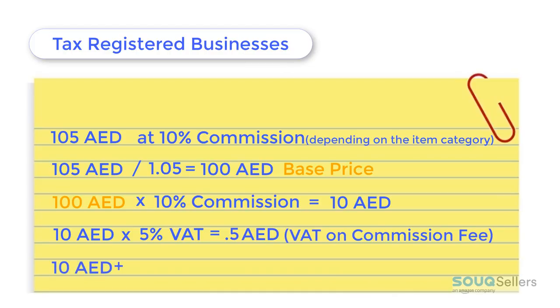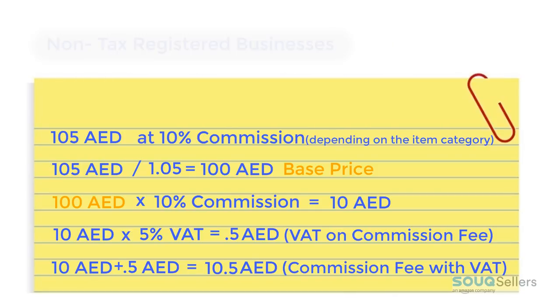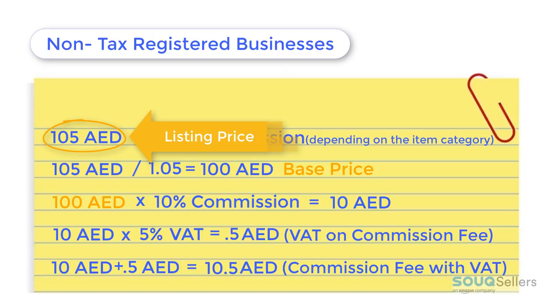Therefore, 10 dirhams commission fee plus 0.5 VAT equals 10.5 total commission fee including VAT that the seller will be paying. The VAT calculation for non-registered seller's commission fee will be the same. The difference is just that the commission fee will be based on the listing price, not on the base price.